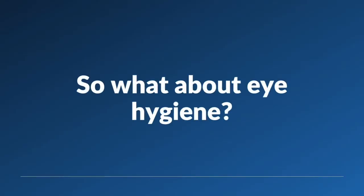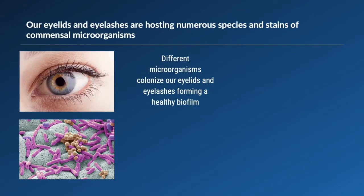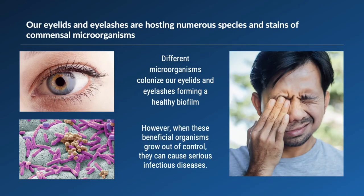So what about eye hygiene? Our eyelids and eyelashes are hosting numerous species and strains of commensal microorganisms. These microorganisms form the healthy biofilm. However, this healthy biofilm can sometimes go bad when the microorganisms grow out of control, and it is associated with serious infectious diseases.